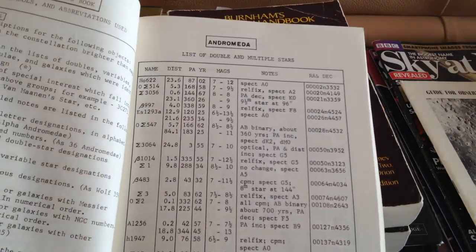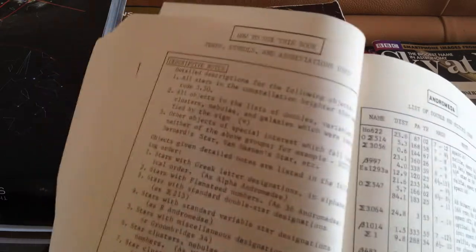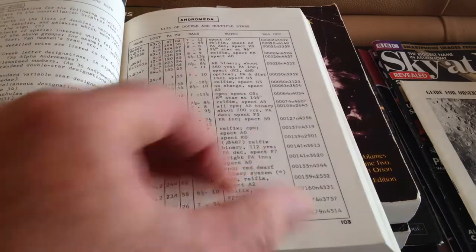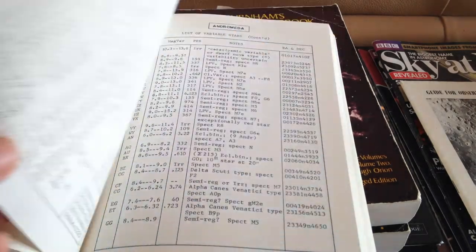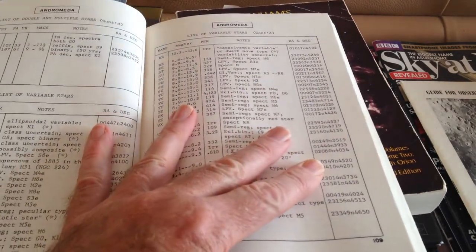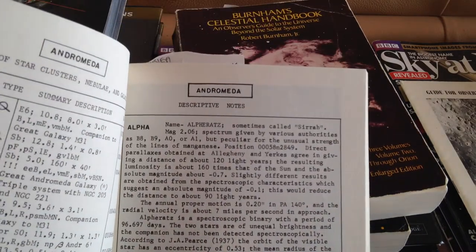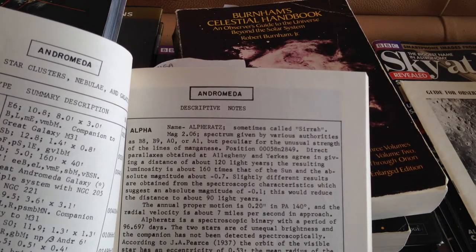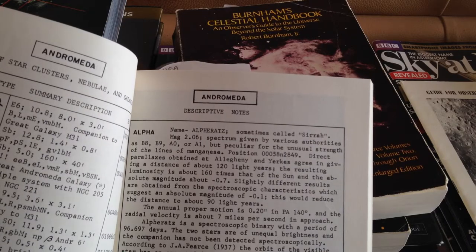So here it is, starting with Andromeda. It has all the terms, symbols and abbreviations used, how to use the book, a list of double and multiple stars in the constellation — you can see how many there are — a list of variable stars with descriptive notes. It's describing Alpheratz, which is Alpha Andromedae, and it gives a lot of information just about that star, and it does that all the way through the book.